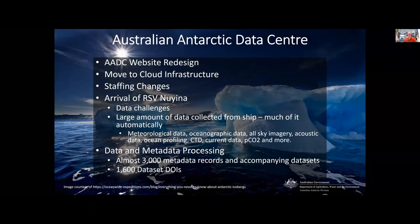Next is the move to cloud infrastructure. Over the last two years, the AADC has moved our data holdings into Amazon S3 storage. Owing to the increasing number of very large data sets — one terabyte or greater — archived in the AADC, we needed to find a way to better deliver these data to users, which was previously not possible using Australian Antarctic Division servers. Furthermore, the large amount of server space required to store these data sets on premises was becoming expensive and difficult to implement.